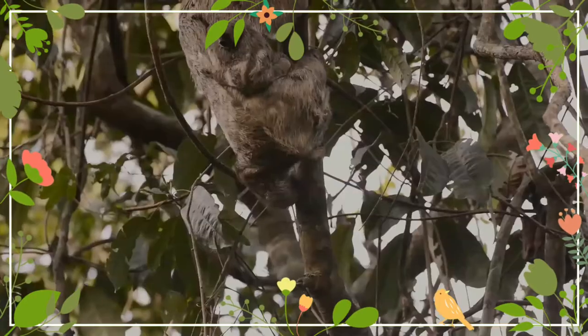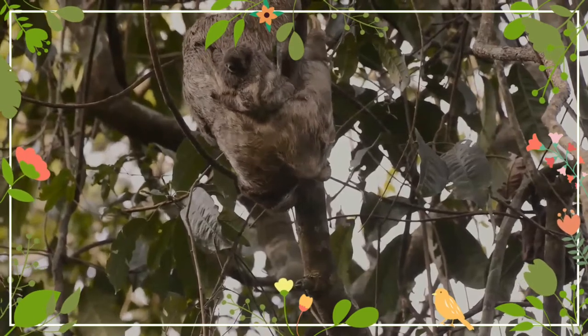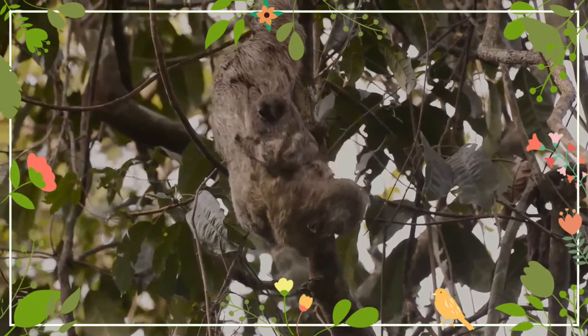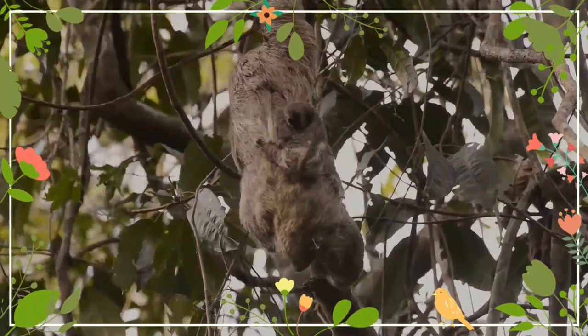The head is rounded, with a blunt nose and inconspicuous ears. As with other sloths, the brown-throated sloth has no incisor or canine teeth, and the cheek teeth are simple and peg-like. They have no gallbladder, cecum, or appendix.